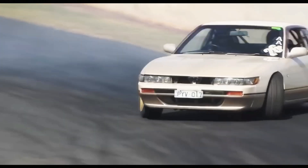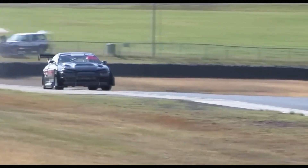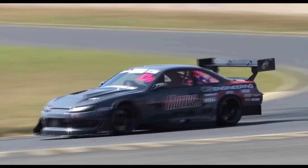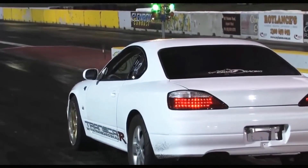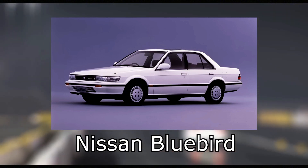The Nissan SR20 engine is a representative of a large family of gasoline power units from the Japanese company, united under the SR index. The volume of these engines ranged from 1.6 to 2 liters. The SR series 2-liter engines were installed in a very large list of passenger cars produced by Nissan in the 90s and 2000s. Among all the power units of the SR series, the SR20DE is the most famous and even legendary.